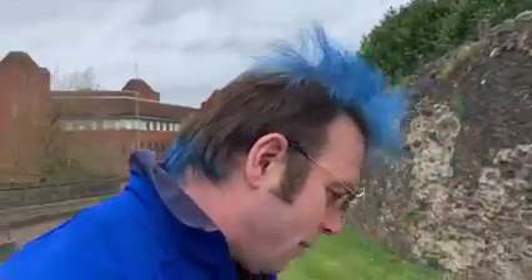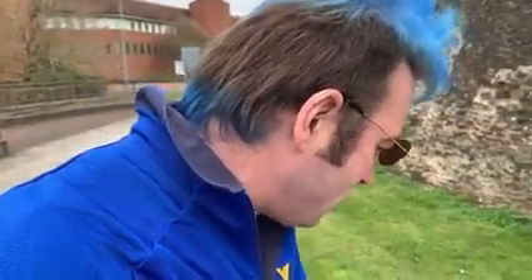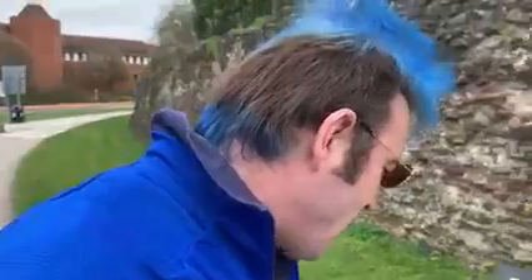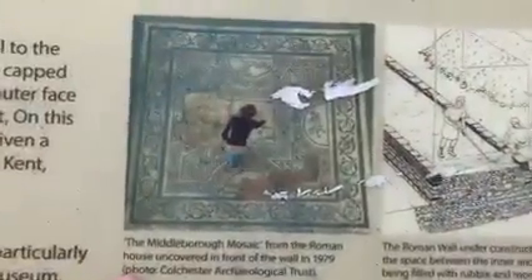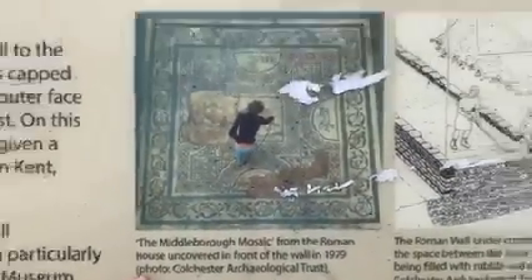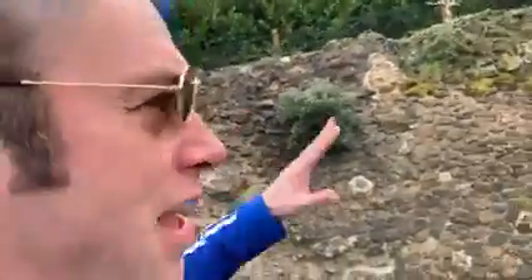On this long rounded northwest corner the exposed core was given a protective layer of ragstone, a type of limestone found in Kent, around 1900. Excavations in 1979 in front of the wall uncovered underground a grand Roman house 45 meters long, with a particularly fine mosaic which is now displayed in the Colchester Castle Museum. That mosaic was found on the other side of this wall in 1979.